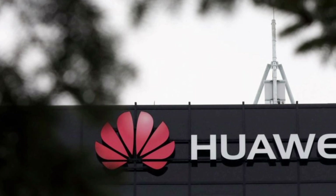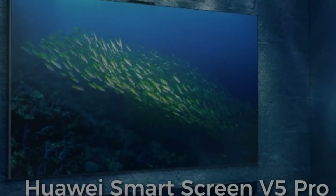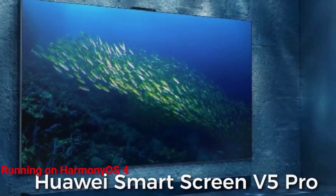Huawei has unveiled its latest smart TV, the SmartScreen V5 85-inch, featuring gesture control and running on Harmony OS 4.